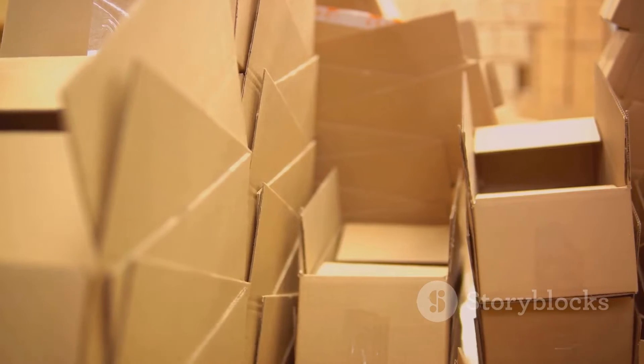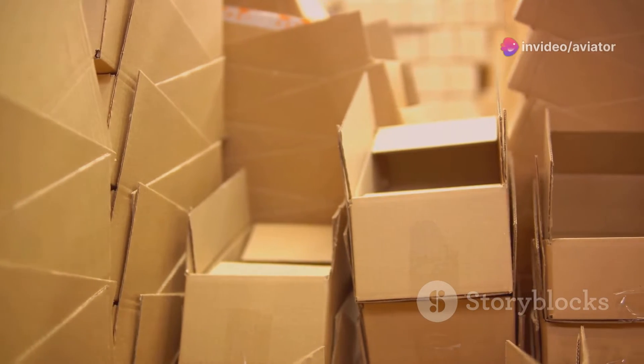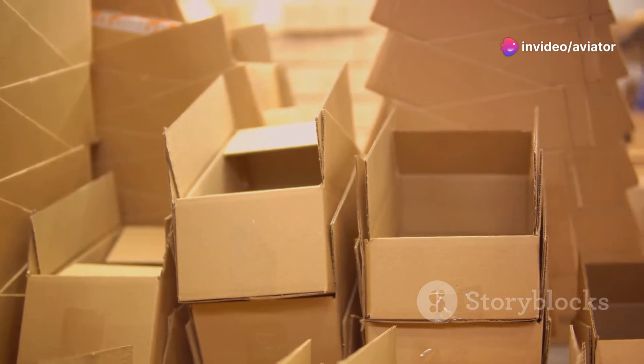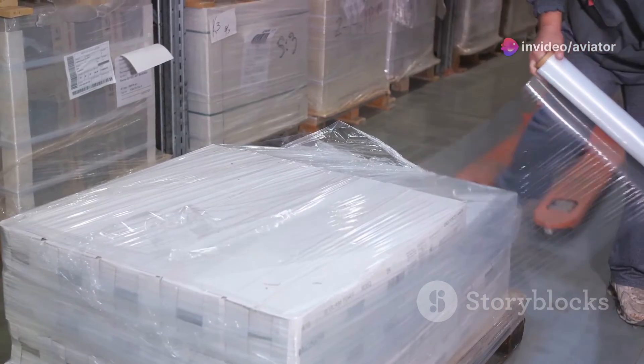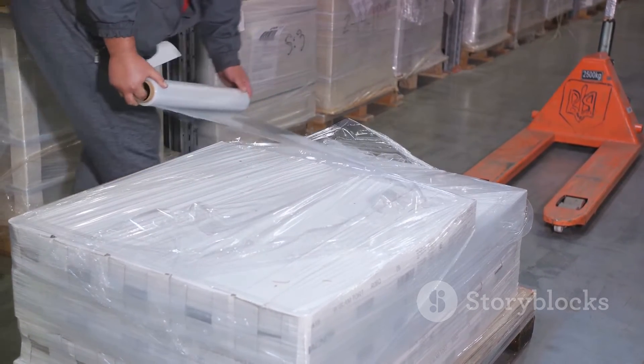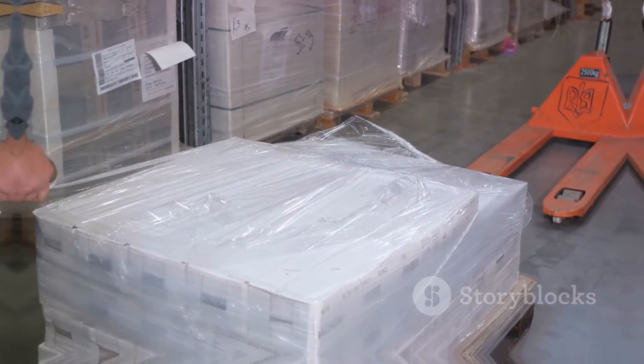The safe transport of dangerous goods isn't just about what's in the package. It's also about how that package is prepared and treated, from the moment it's sealed to the moment it's safely delivered to its destination. Packaging and handling, therefore, play a critical role in this process.